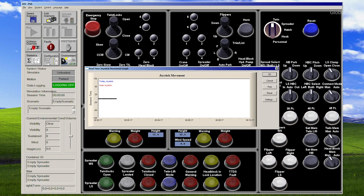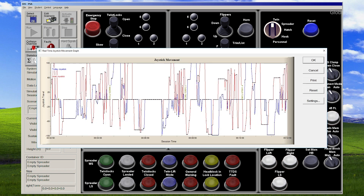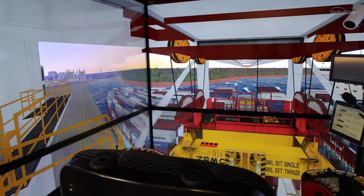The other report that I really like is the joystick movement graph, because I can actually show them how smooth or rough they're being on the controls. It's a good visual representation to show them — when I'm telling you you need to be smoother on the controls, this is what I'm talking about.